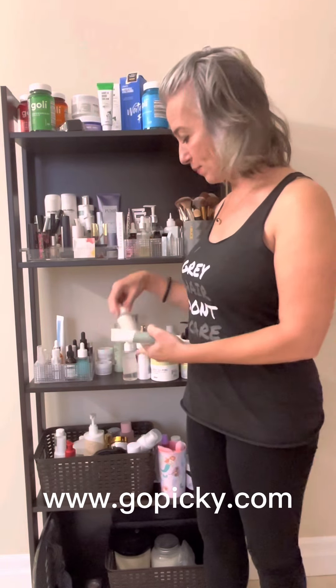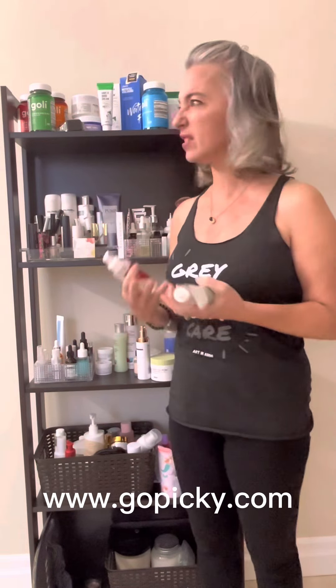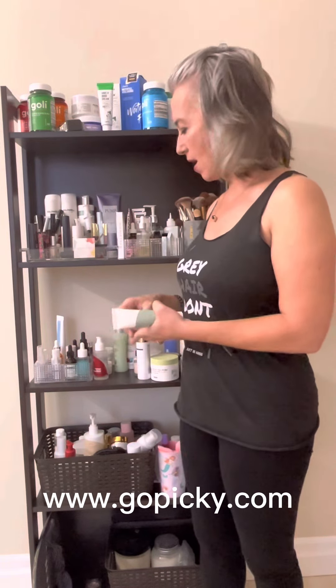The second one that I've been having fun with is an account called gopicky.com — I'm also going to put that link below for you to take a look at. This one tends to feature products you may not have heard of as much. Right here are three products from something called Isntree — amazing products, by the way. Everything I've gotten from them, although I hadn't heard of it before, I find to be really good. A lot of vegan stuff, a lot of gentle products, all really good.